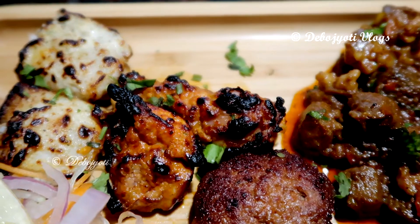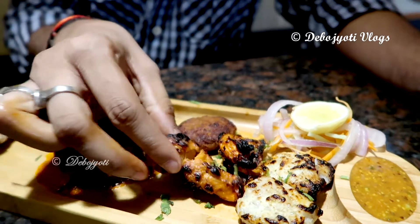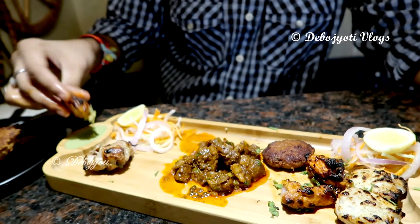These are the boneless chicken tandoori kebabs, and to be very honest, the size was very small — small to the extent that you can have two of these in a single bite. The kebabs tasted best when dipped in the mint chutney and the sweet mustardy chutney.